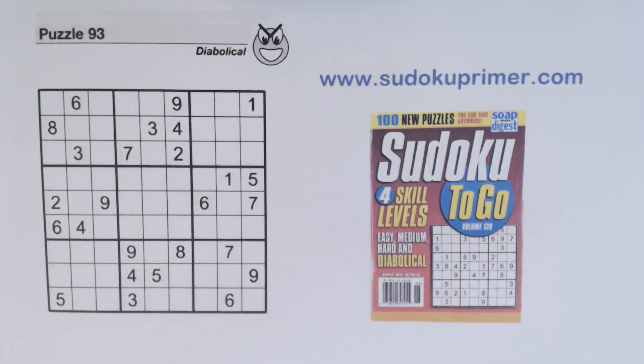When solving this puzzle, we're going to look for leftovers — I'll explain what that means in just a minute. This is puzzle number 93 from Sudoku2Go volume 124 by Soap Opera Digest. If you like these videos, click the subscribe button in the lower right corner or below the video, and click the bell icon to be notified of new videos. Many of these techniques are at sudokuprimer.com where you can learn more about different solving methods.